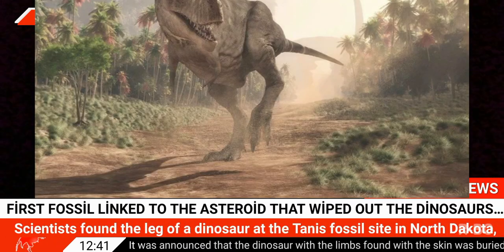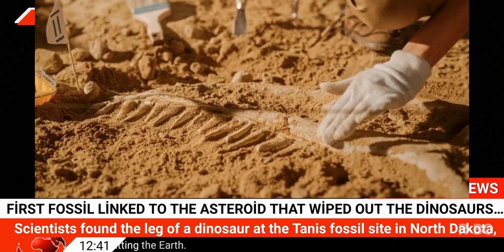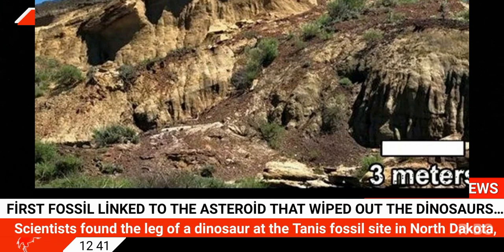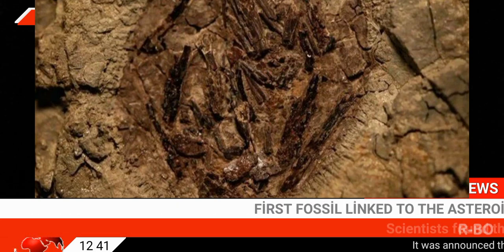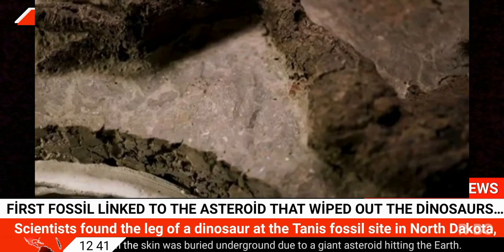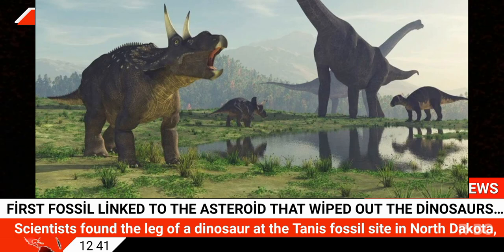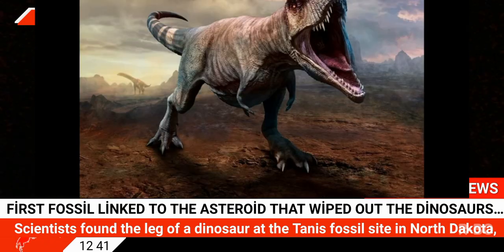The discoveries will be shown for the first time in a documentary. For the past three years, the BBC has filmed at the Tanis site for a project with documentary filmmaker and evolutionary biologist David Attenborough. Other well-preserved creatures from the time the asteroid struck include a fish, a turtle, a horned triceratops, and a pterosaur embryo still inside its egg.